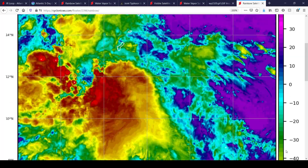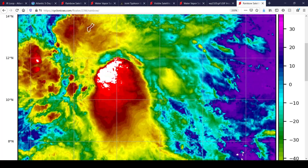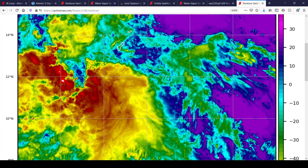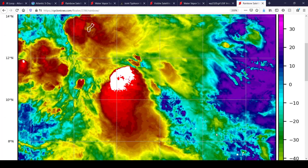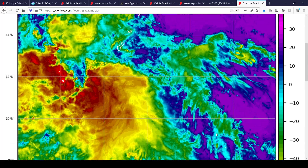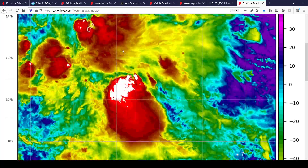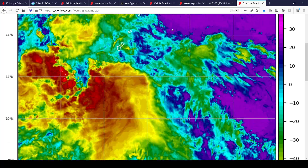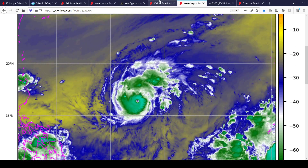Here's a look at the satellite imagery for Atsani right now. It doesn't look as well-defined as Typhoon Goni does right now, but it's still a gradually intensifying system. As you can see, it's passing just to the south of Guam there in the Mariana Islands. So another storm to keep an eye on.